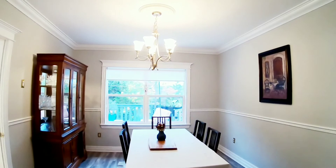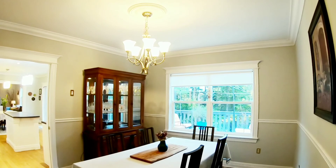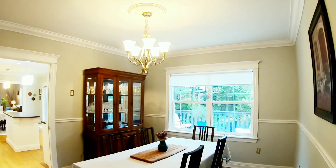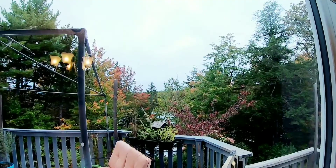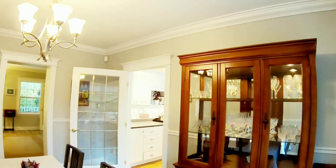Here we are in the formal dining room. You won't find those very often anymore. It's a beautiful spot. I see some people making a main floor bedroom out of formal dining rooms, which is great, because a lot of people are looking for main floor living arrangements. So here is your main floor dining room with another French door to the kitchen.